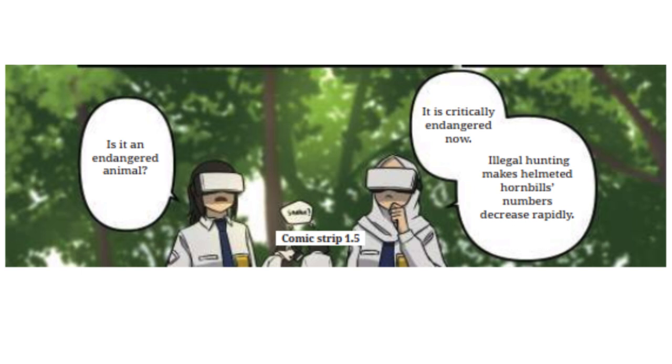Is it an endangered animal? It is critically endangered now. Illegal hunting makes the helmeted hornbill's numbers decrease rapidly.